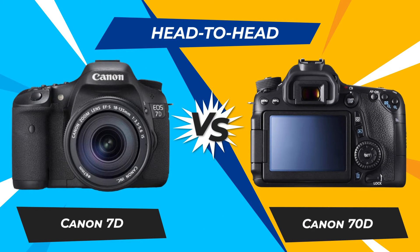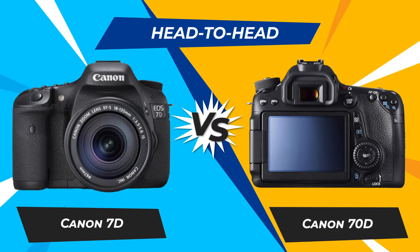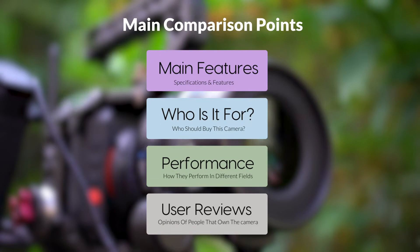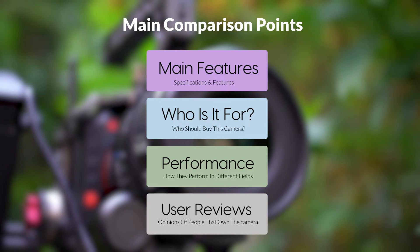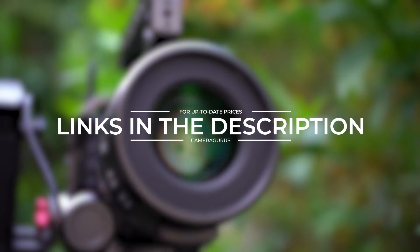Today we are going to compare two popular cameras, the Canon 7D and Canon 70D. We are going to take a look at their features, who they are for, how they perform in various use cases, user experiences, and which one is the right one for you. Links to both of the cameras will be listed in the description below. Let's get started.